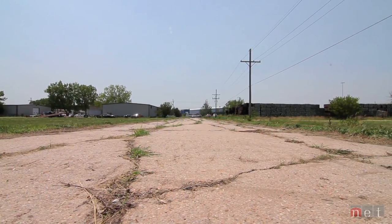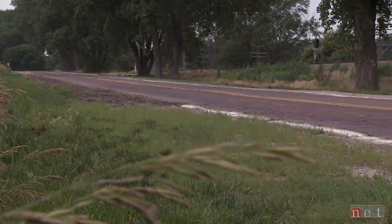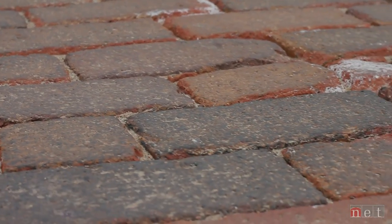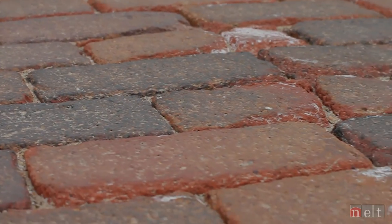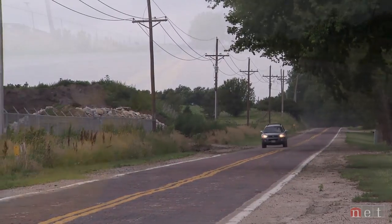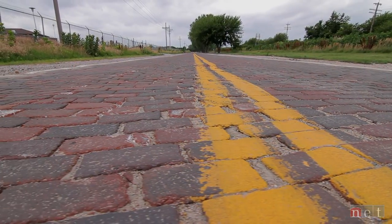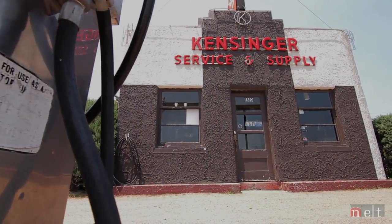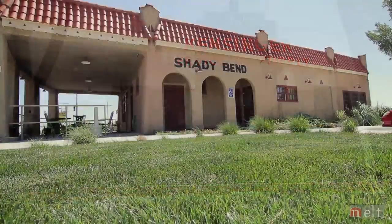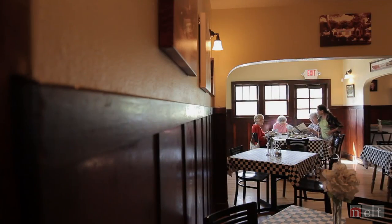Two weeks later came Kearney. Not every community used concrete — Elkhorn, Nebraska has the longest stretch of original brick along the Lincoln Highway. Built in the 1920s, this section of highway is listed on the National Register of Historic Places. Soon after, gas stations, motels, and diners began springing up along the brand new highway — places like Shady Bend, just outside Grand Island.